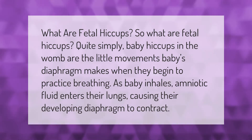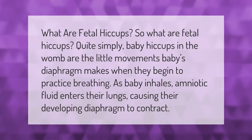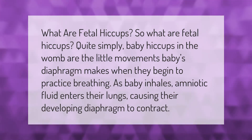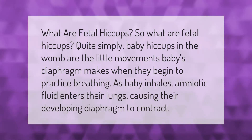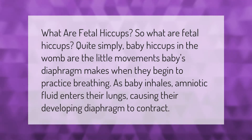What are fetal hiccups? Baby hiccups in the womb are the little movements baby's diaphragm makes when they begin to practice breathing. As baby inhales, amniotic fluid enters their lungs, causing their developing diaphragm to contract.